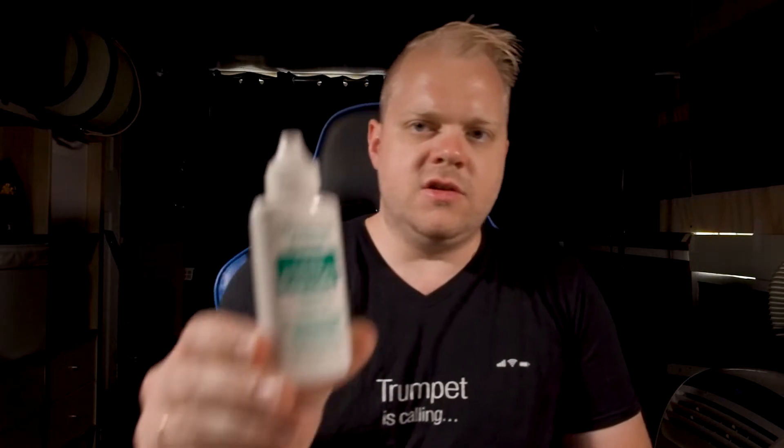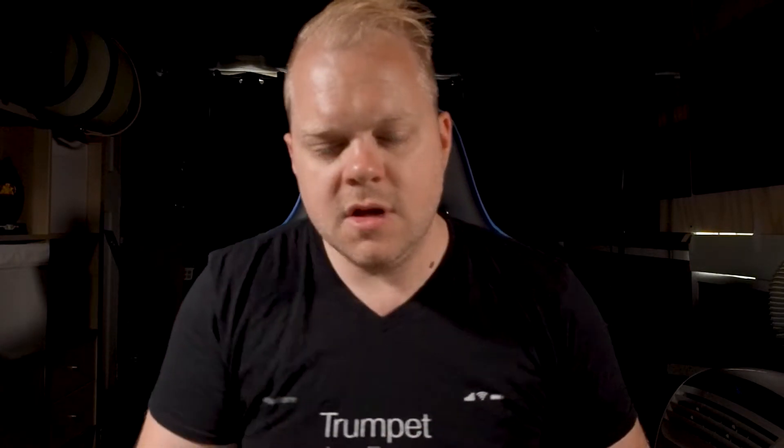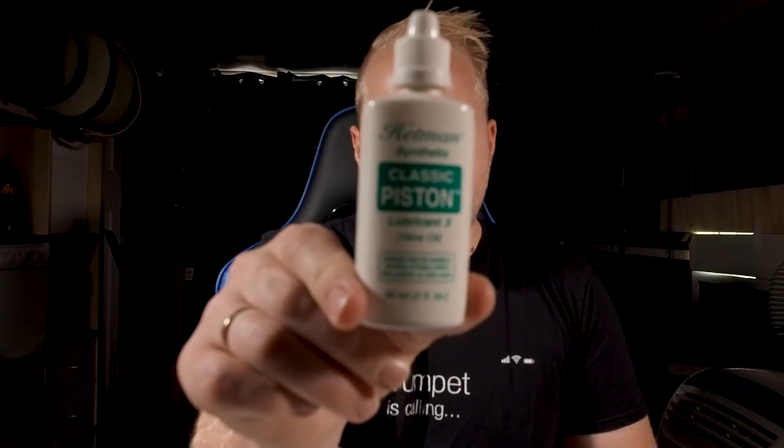The second reason why Hetman's valve oil is the best valve oil for trumpet is it comes in different weights — or I think of them as different thicknesses. My trumpets are mostly pretty new, and I use number one on them. On my older trumpets — I have a Mount Vernon Bach Strad and an old cornet I use when I work with the Navy Band — I use number three on the older ones. Number three is really good for older instruments.